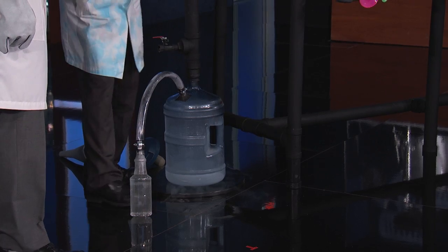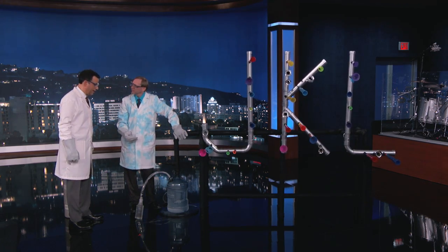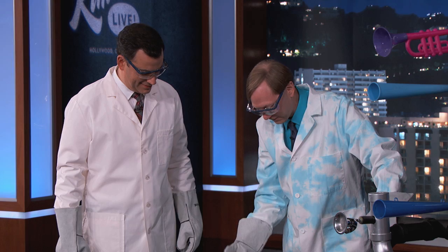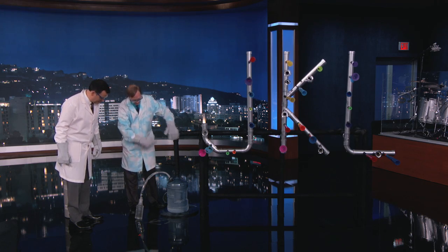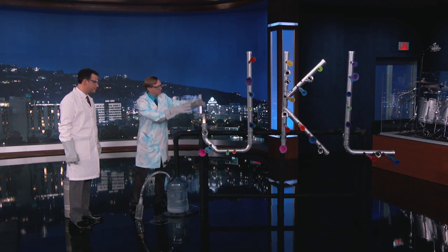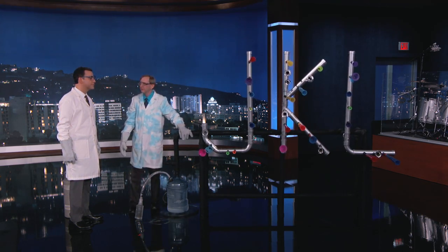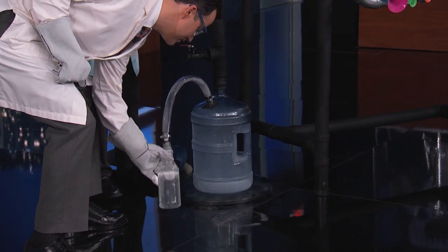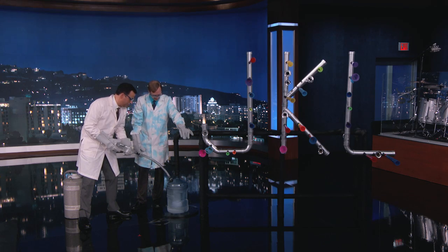This would be great as like an alarm clock at home. To heat it up and get it going faster, we've got some hot water here. That will get the gas going and build up pressure, and we should be able to hear these horns. If you lift that up, the hot water will hit the liquid nitrogen.